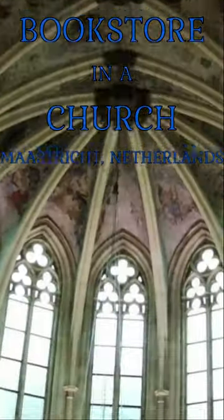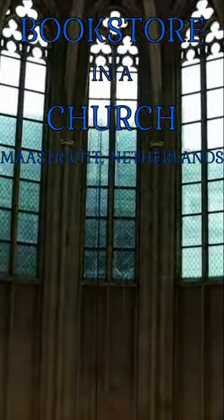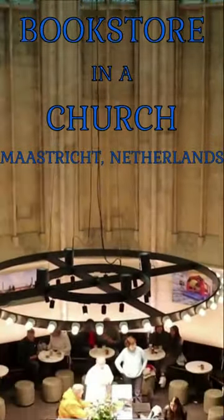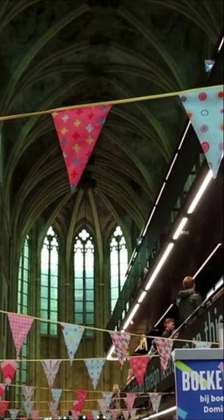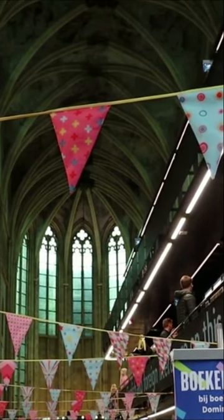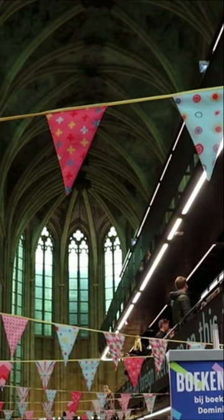There is a bookstore located inside a former church in Maastricht, Netherlands. A 13th century Dominican church which had been abandoned for centuries was converted into a glorious bookstore, while still preserving the artistic heritage of the church.